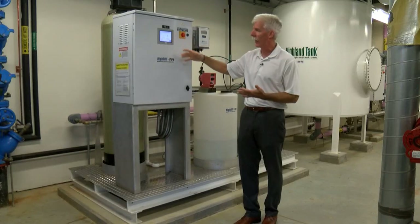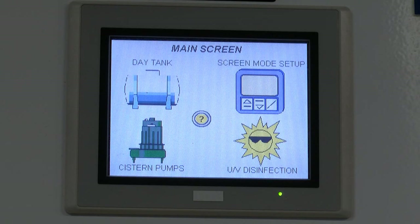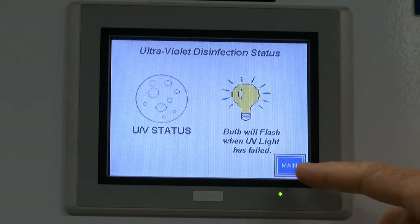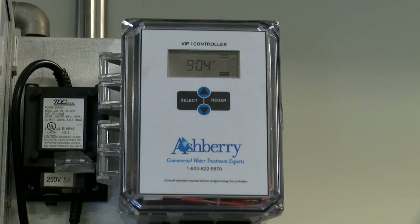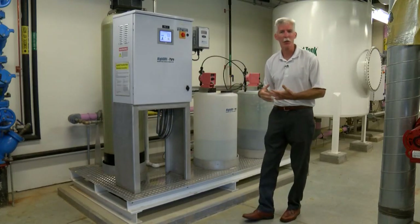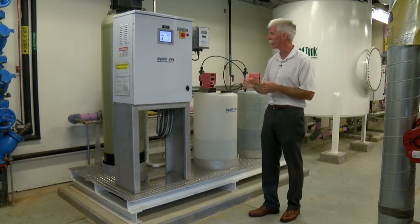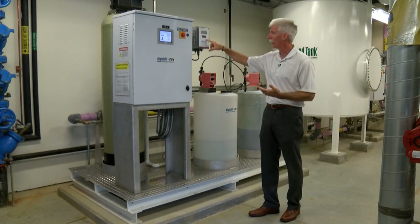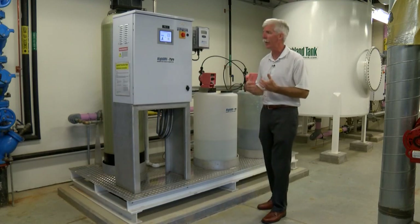The UV disinfection status is brought back to the PLC, telling us the service life for the UV bulb within the system — normally a 10,000-hour bulb life. Another portion of our controller is the Ashbury VIP controller, which works hand-in-hand with our multimedia filter. It gives us pressure differential and automatically back-flushes the filter when we reach a certain pressure rating. It can also be done on a timed event. There's also a flow meter — it has a lot of functions and is very intuitive.